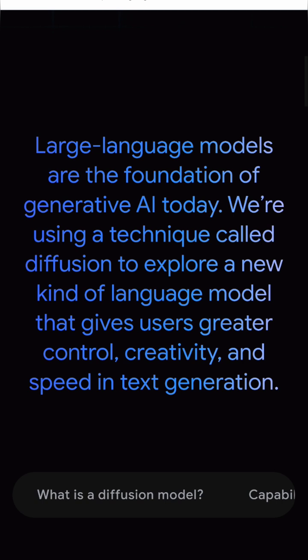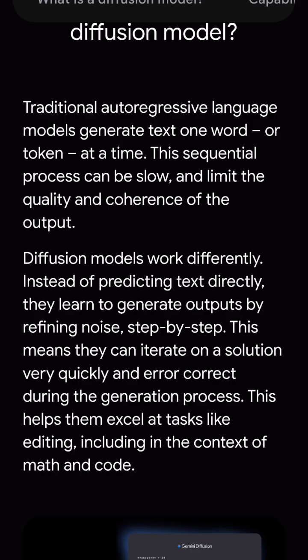Most AI models, like ChatGPT or Bard, generate text word by word — like typing a sentence one letter at a time. But Google's new diffusion model flips the script. Instead of writing line by line, it starts with random noise and refines it step by step into clear, logical text. It is up to 5x faster than traditional text generation, and it can generate entire sentences or paragraphs in parallel — no more one-word-at-a-time delay.